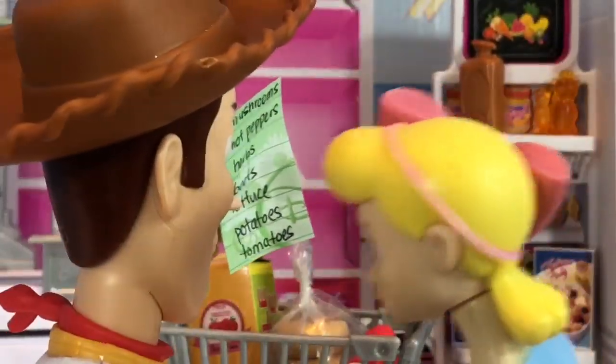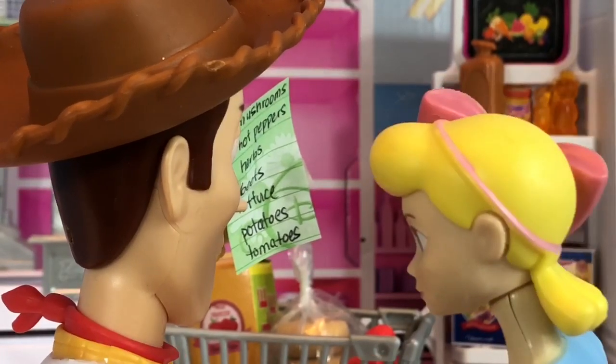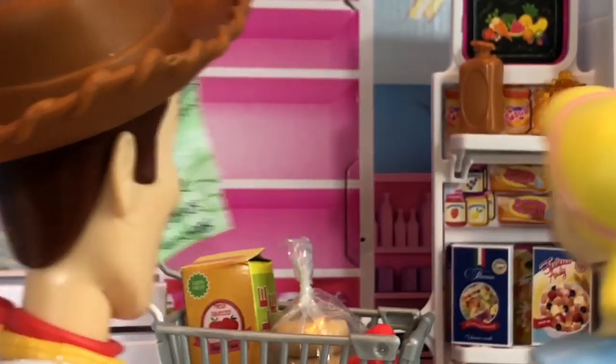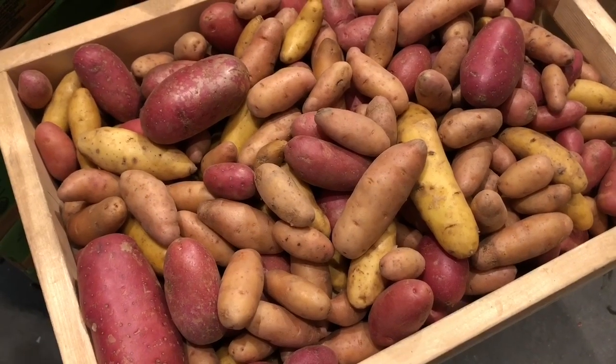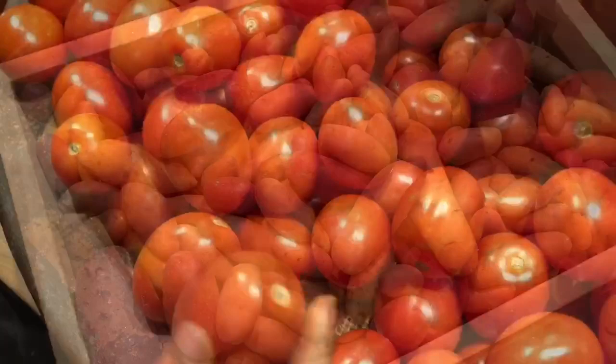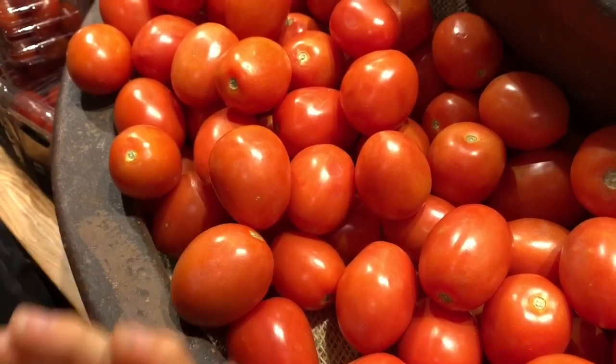Potatoes and tomatoes, and then we're done. Oh, I just saw those over here. The potatoes come in many different colours, shapes and sizes. And tomatoes come in many different varieties. These are called Roma tomatoes.